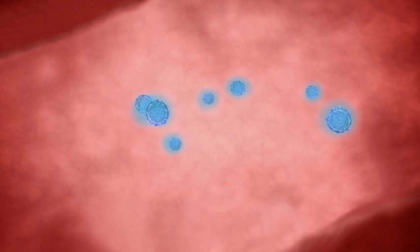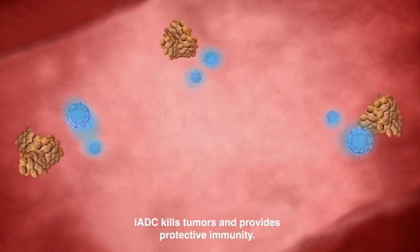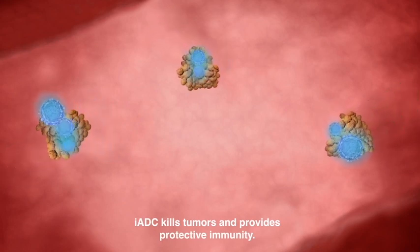The IEDC can bridge innate and adaptive immune responses, allowing an army of primed T cells to attack the primary tumor as well as distal tumors.